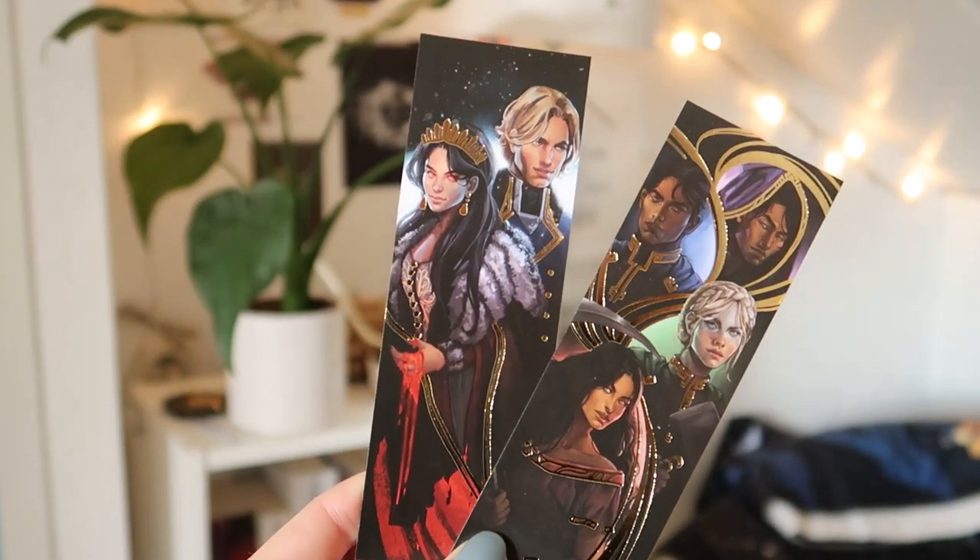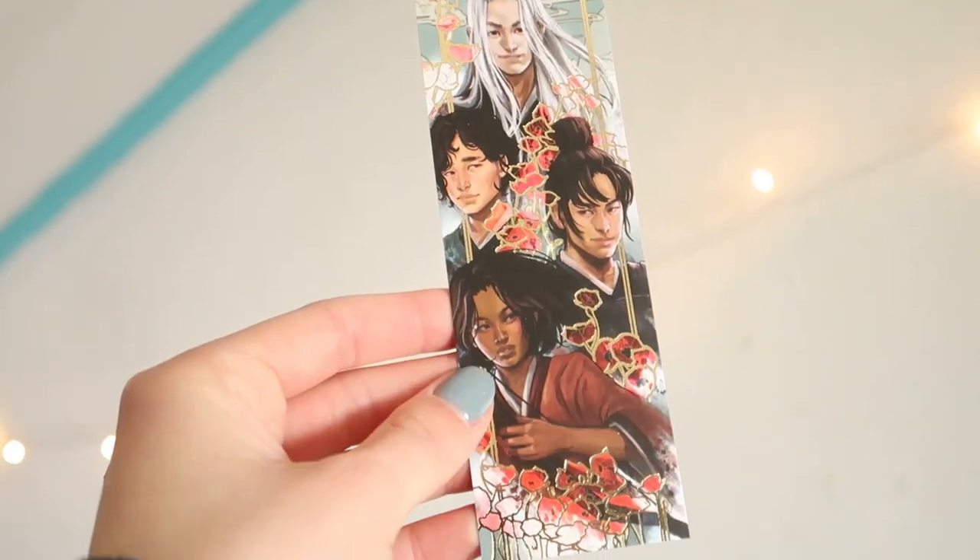Next up, we have gorgeous bookmarks in this box — wow, they are so pretty. I'll show close-ups of all of these. I'm not too sure which series they're from — I'd say this one is definitely from An Ember in the Ashes, this one might be from Spin the Dawn or something like that, and with this one I have no clue. They have very pretty character art and beautiful gold designs, and I love myself some good bookmarks.